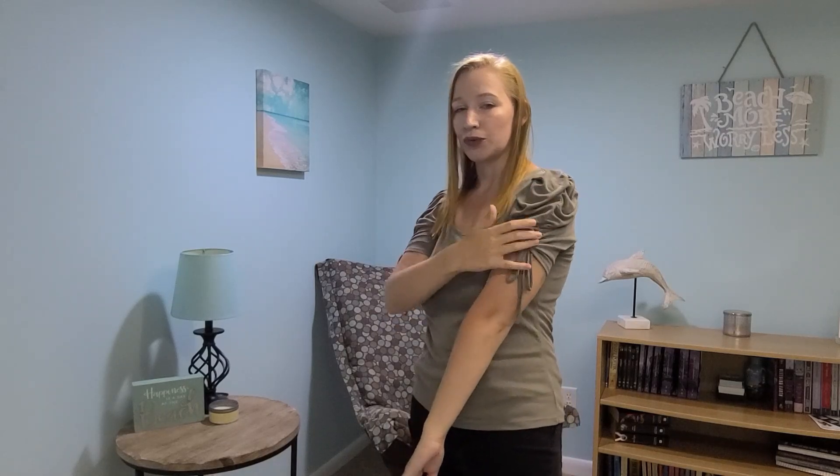So this is the next top. I got this from Ditto Upscale Resale for $4. I really like the cute puffy sleeves and it has a cute little ruched accent where you tie it up. I love the color too — it's kind of a light olive green — and the fabric is really, really soft. I love pretty much everything about this shirt. I think it looks cute and I could wear it to work or casually.